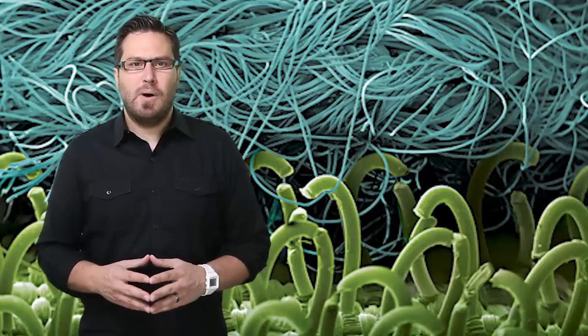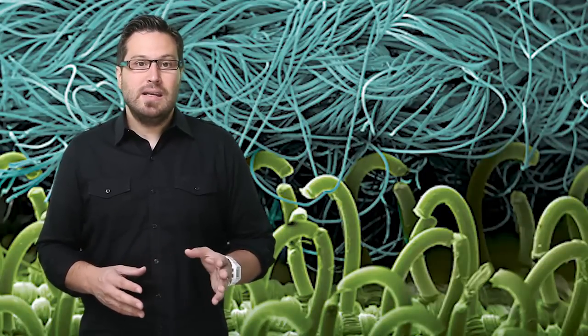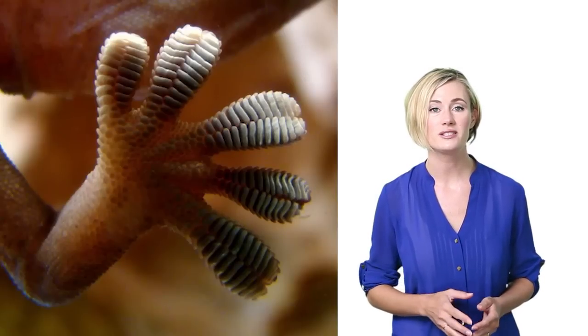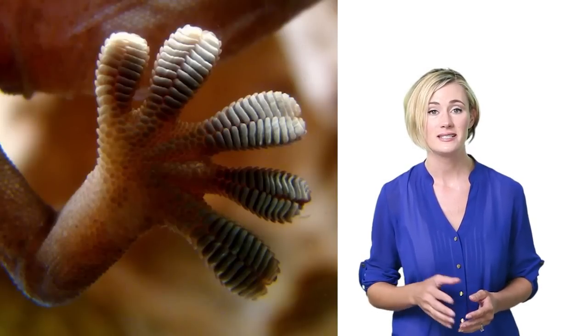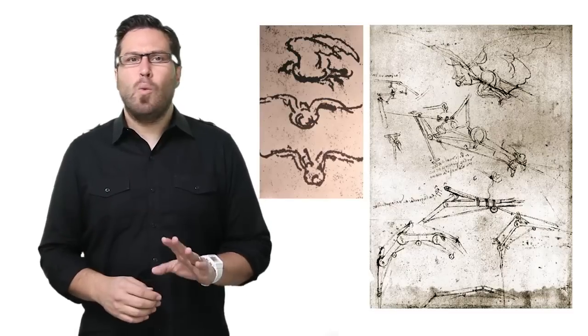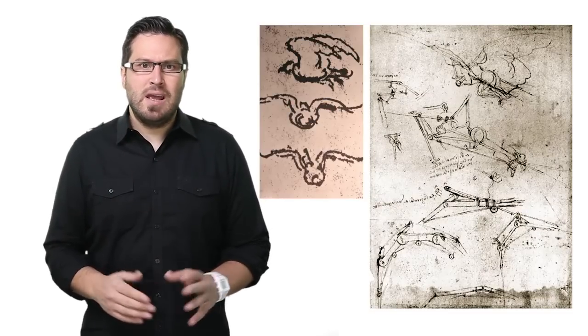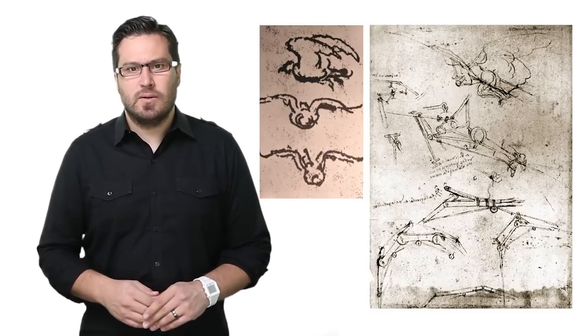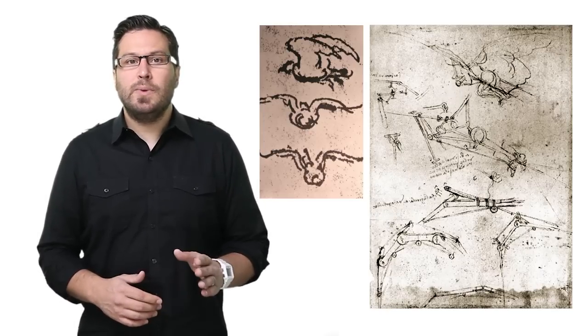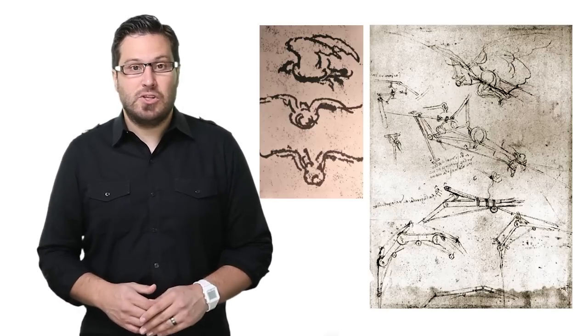Designing biologically-inspired components into man-made products is called biomimicry. Some of the world's most famous inventors have used it in their designs. Take, for instance, Leonardo da Vinci. The quintessential renaissance man wasn't only an incredible engineer, he was also a keen observer. Throughout his notebooks are numerous observations about birds and their flight, culminating in his sketches for flying machines.